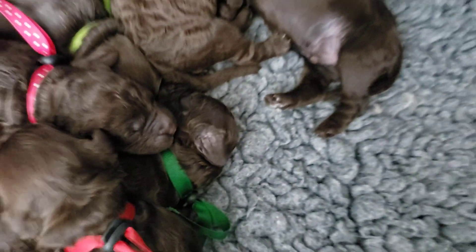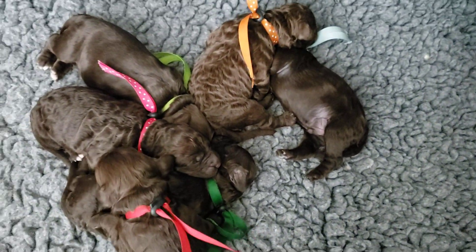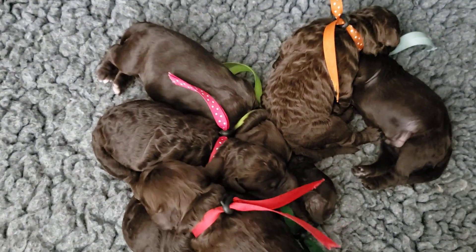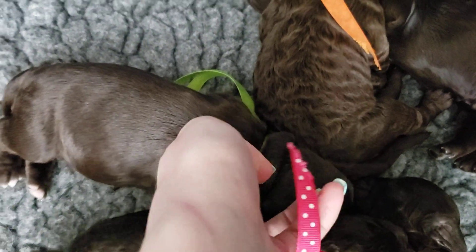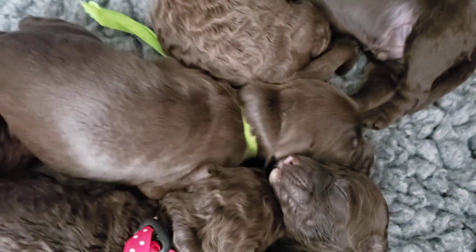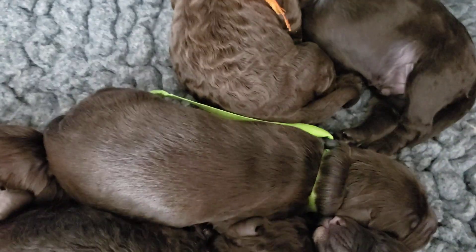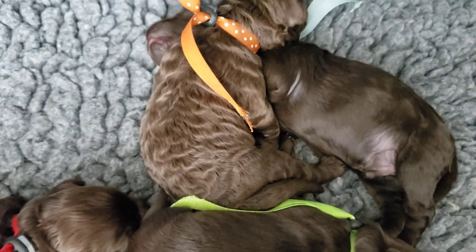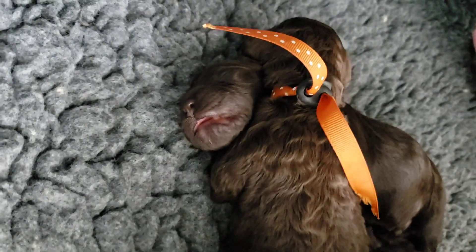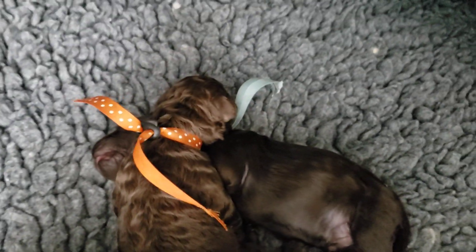This orange one — girl — is Princess Peach. She has a little bit of white on her chin and some white on her chest as well. And this red one is Yoshi — he's one of our males. Again, white on the chin and the chest and a little bit on his toes.